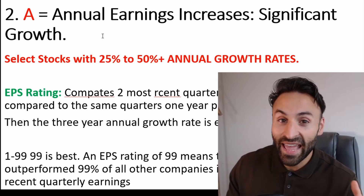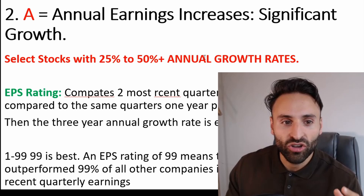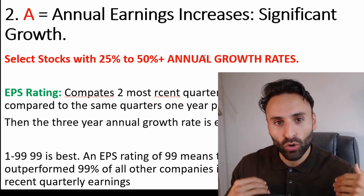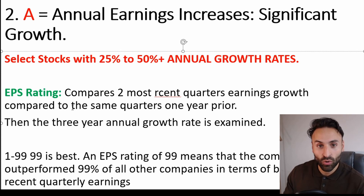A stands for Annual Earnings Increases. You should expect significant growth, so select stocks with 25% to 50% plus annual growth rates. You're not just looking at quarterly earnings, you're looking at annual earnings also. William O'Neill suggests using what's called an EPS rating, which pairs the two most recent quarters' earnings growth compared to the same quarters one year prior, then also looks at the three-year annual growth rate and gives you a single rating between 1 and 99 — 99 being the best. An EPS rating of 99 means the company has outperformed 99% of all companies both in terms of annual and quarterly earnings.